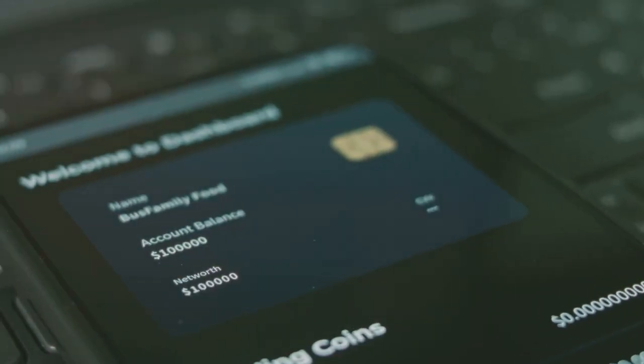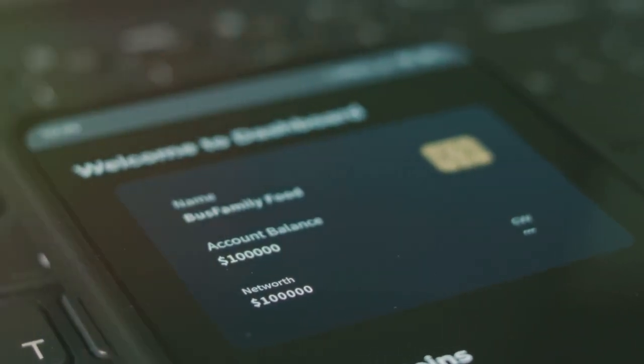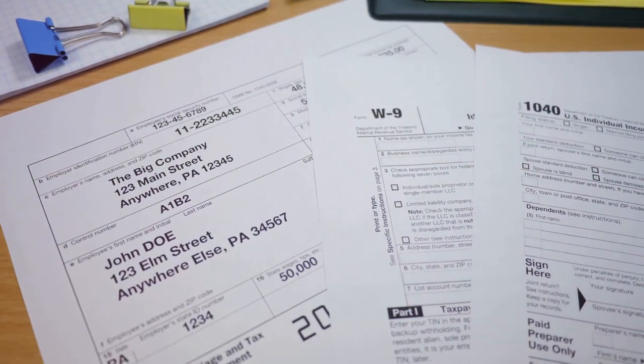With tools like CoinLedger, it's even easier. No more pulling your hair out at tax time.